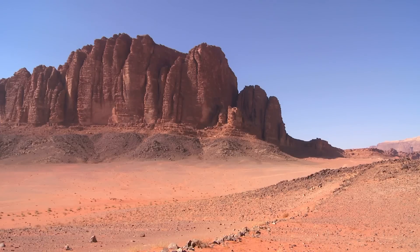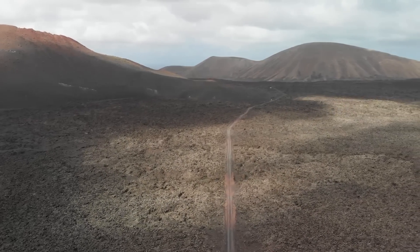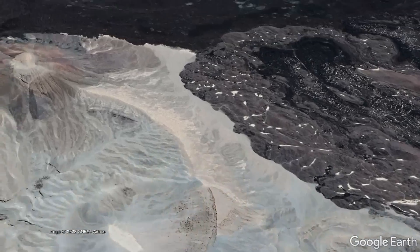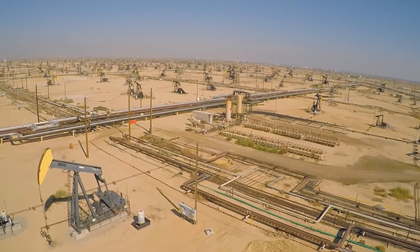Within the desert of Saudi Arabia, there is a surprising number of geologic features, including large volcanic fields that cover a vast stretch of land in black basaltic rock, volcanic explosion craters termed maars, but most importantly, vast oil and natural gas fields.